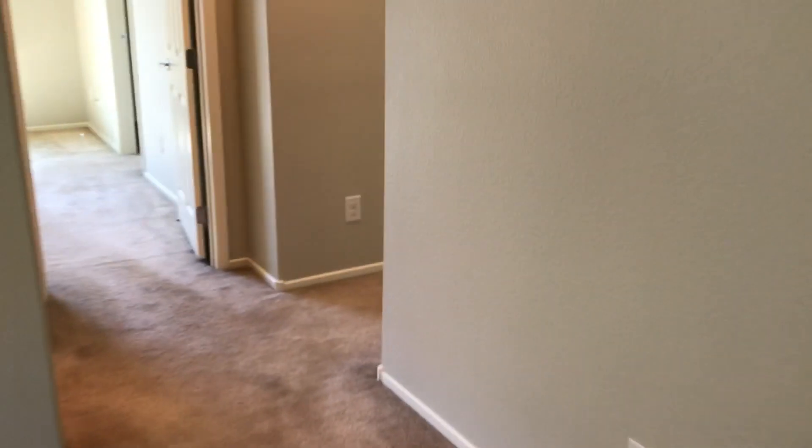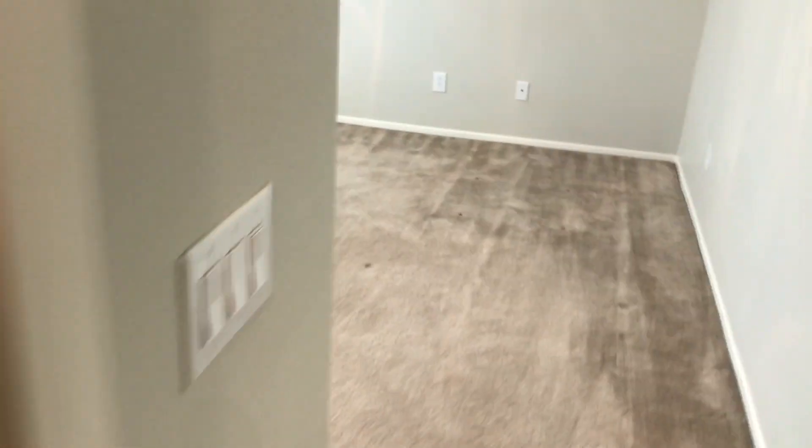Going into bedroom number two, there are some pink stains right here.